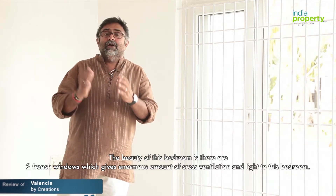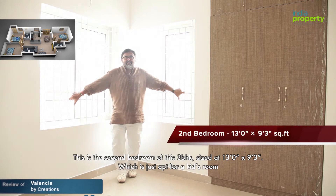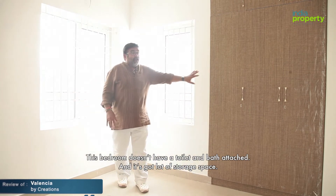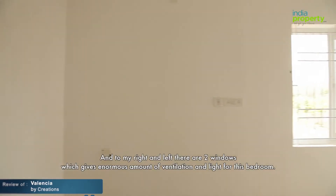This is the second bedroom of this three-BHK, sized at 13 by 9.3, which is just apt for a kids' room. This bedroom doesn't have a toilet and bath attached, but has a lot of storage space. To the right and left there are two windows which give an enormous amount of ventilation and light for this bedroom.